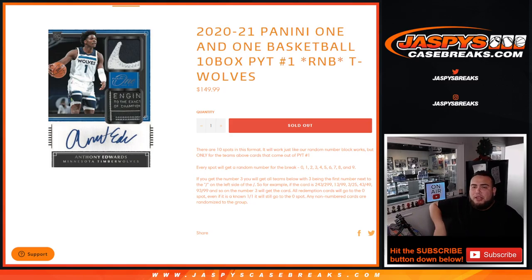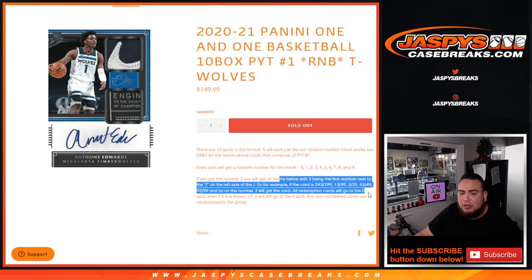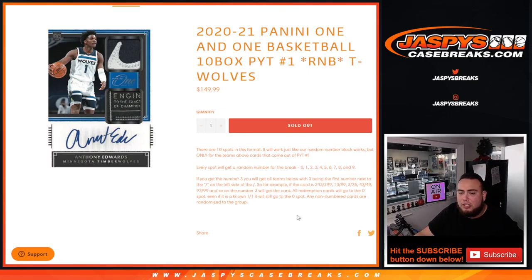We just filled up a random number block to help sell out Pikachu number 1 of 2021 Panini 1-1 Basketball. This is a random number block for the Timberwolves and only the Timberwolves, so of course they're a very big team with a lot of Anthony Edwards. Works just like any other random number block but just for this specific team — you get a random number from 0-9. Any non-numbered cards will be randomized to the group, so any downtowns you have a 1-in-10 shot if you have a spot. We go by the first number on the left side of the numbered dash. There are examples there in case you need to check those out. Remember any 1-of-1s go to spot 1, and any and all redemptions go to 0.